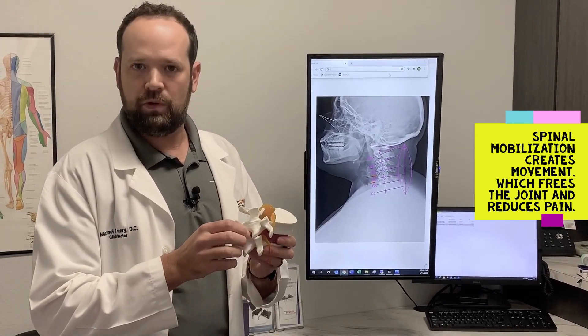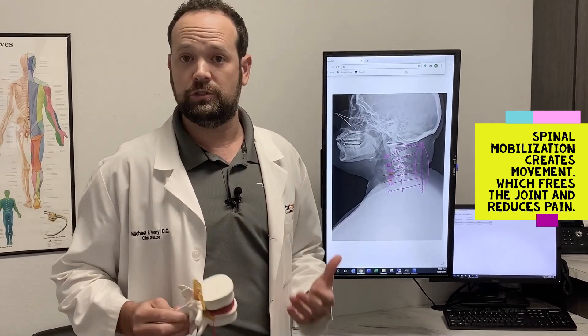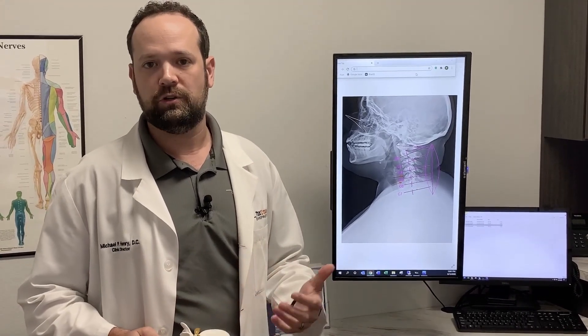Not a lot of movement, but enough movement to where the joint can start to function more freely. And the more the joint functions correctly, the less pain and irritation it gets. So whether it's an arthritic joint or an acute injury, providing mobilization provides pain relief and it also restores normal function.